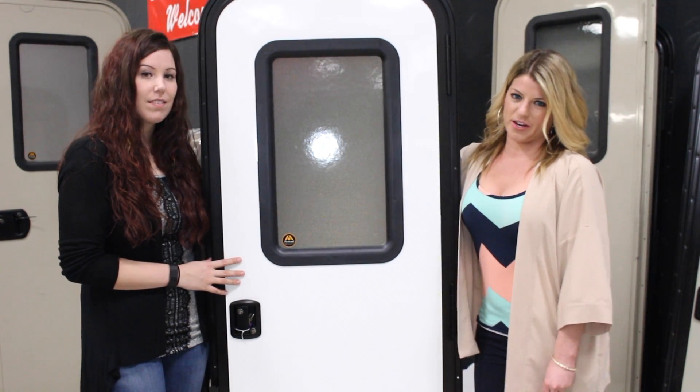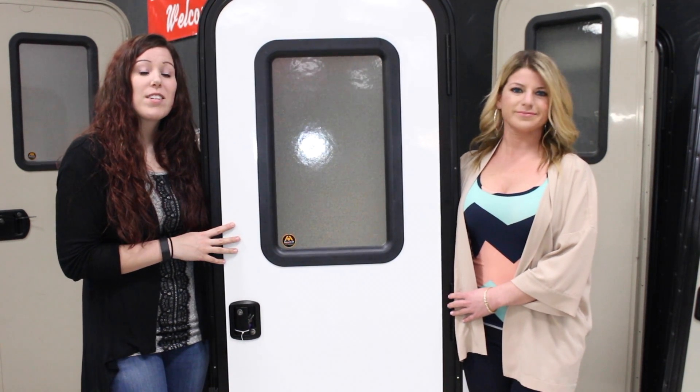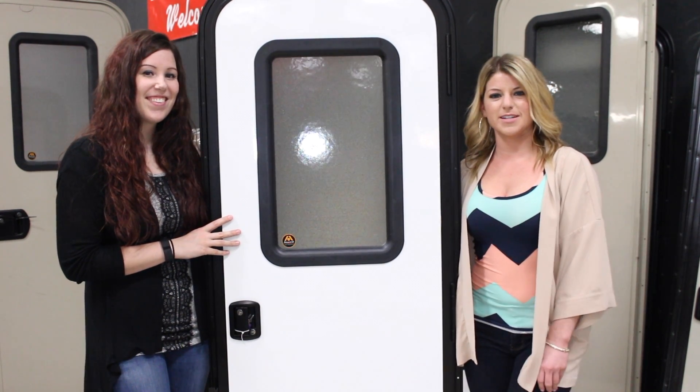For added ease of entry we also sell RV steps and RV assist bars to go along with the door. To browse RV entry doors or to shop, just click on the links below and don't forget to subscribe to the RV Parts Nation YouTube channel.